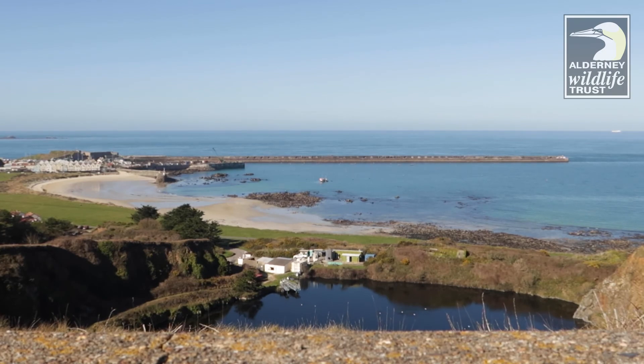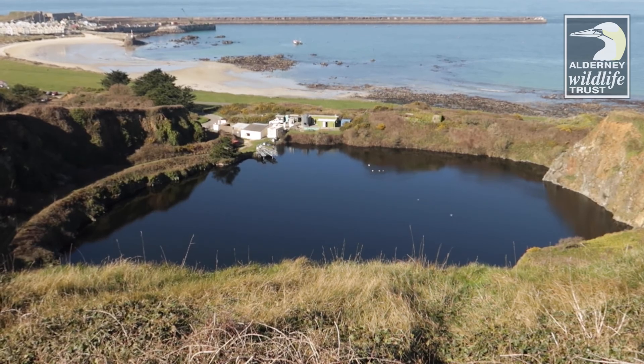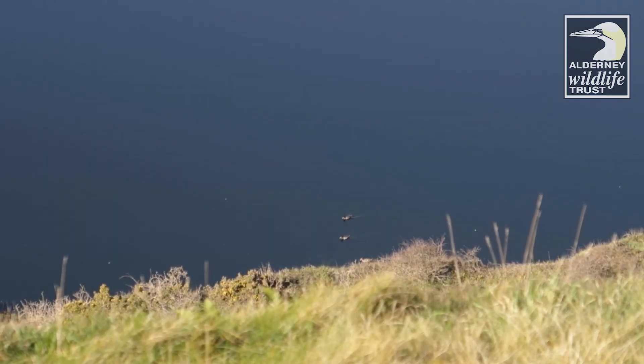We've now taken a short detour to the top observation bunker. This is my favourite viewpoint within the community woodland. Check out the wildfowl sitting on the 40 million gallons of water held in the reservoir below.